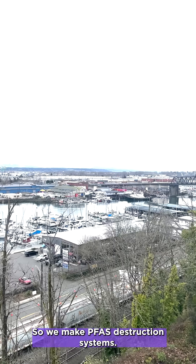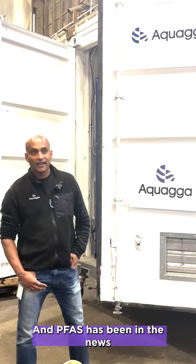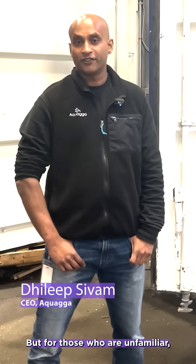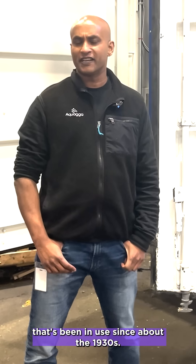We make PFAS destruction systems. Our first one, named Eleanor, is right here behind me. PFAS has been in the news a lot lately, but for those who are unfamiliar, it's a forever chemical that's been in use since about the 1930s.